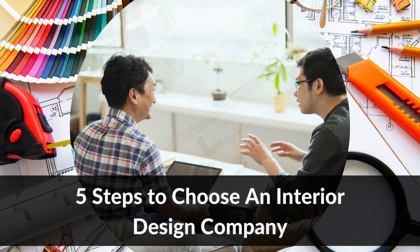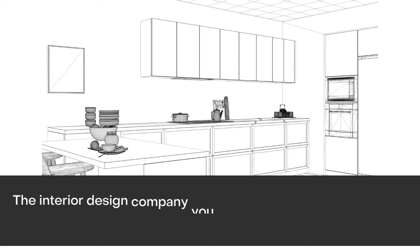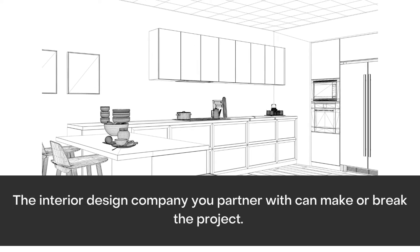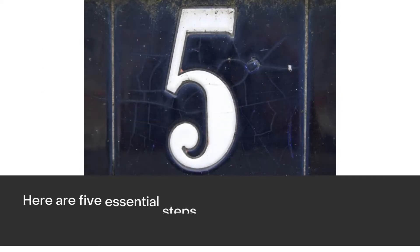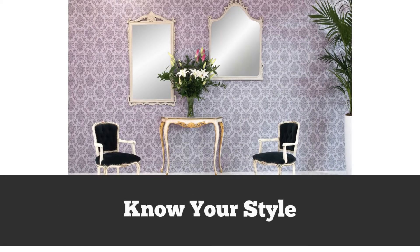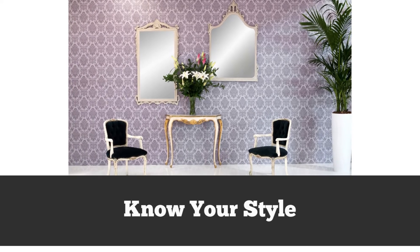Five steps to choose an interior design company. The interior design company you partner with can make or break the project. Here are five essential steps you need to take to find the best firm.